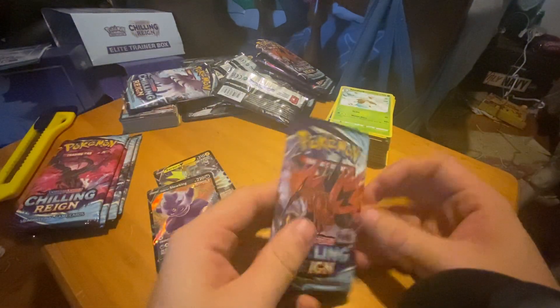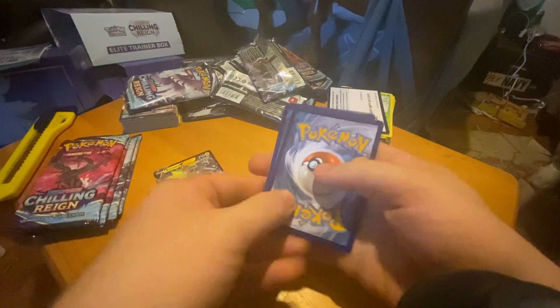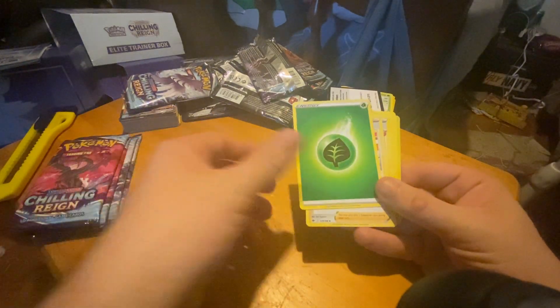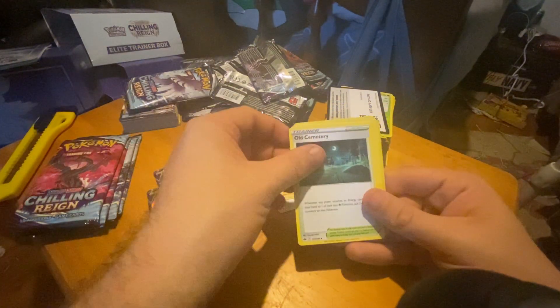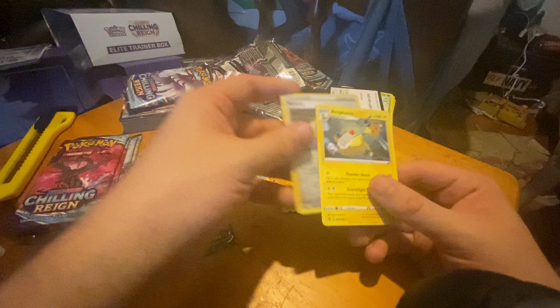Last Zapdos pack — green code card again, Zapdos did not deliver. Called fire/leaf: Agatha, Flannery, Old Cemetery, Lapras, Deerling, Galarian Slowpoke, Galarian Farfetch'd, a reverse Melanistic, and an Ampharos! Gotta love Ampharos — it's one of my favorite older cards just for the art.